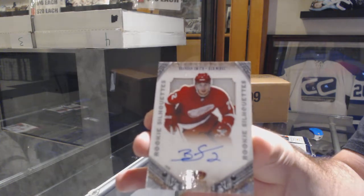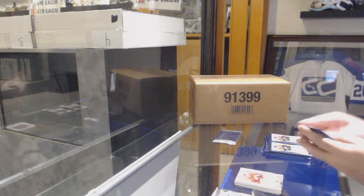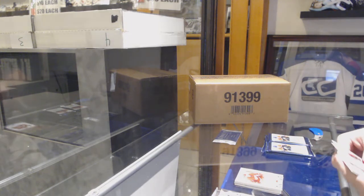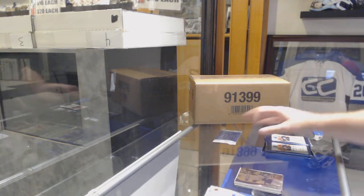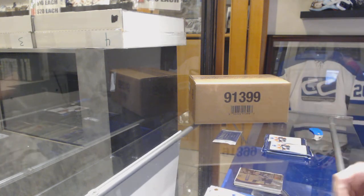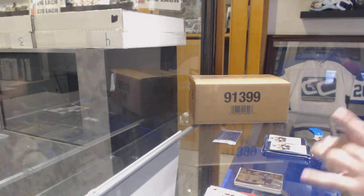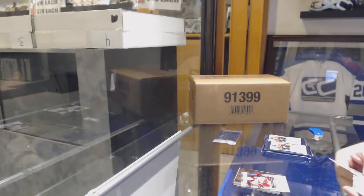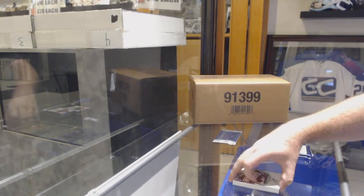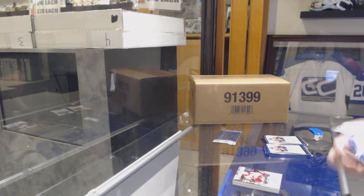Gretzky has stuff autographed in every single team in that, which is awesome. And a Pinnacle of Paul Posma.